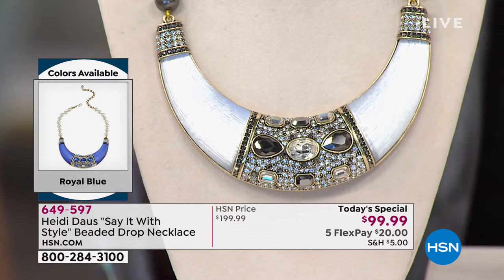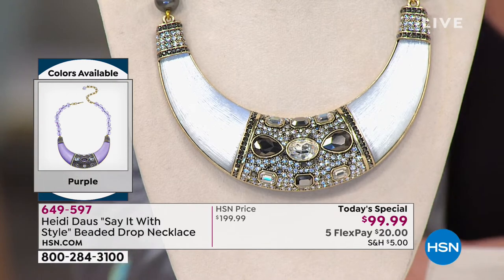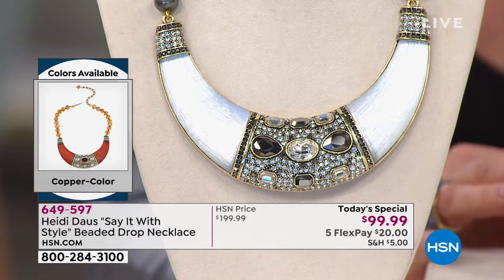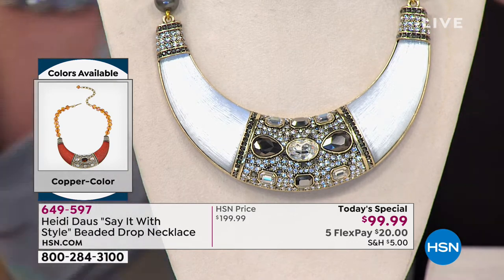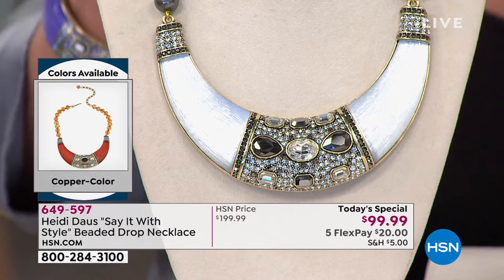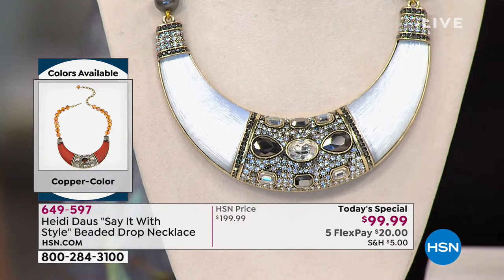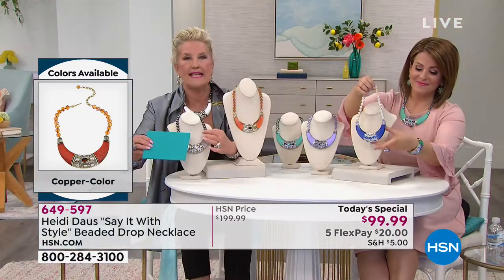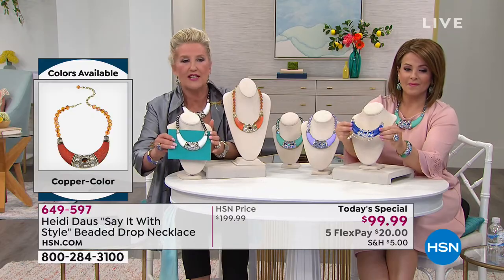There's nothing better than putting on a piece of jewelry like this and transforming not just your outfit and your look, but your mindset. You can walk into a room and absolutely own it when you're wearing a piece that is really so transformative. It will take anything in your closet and just change it.